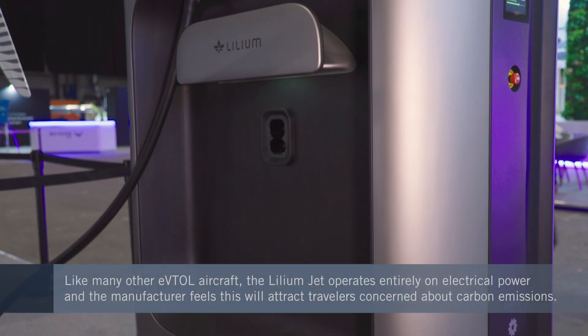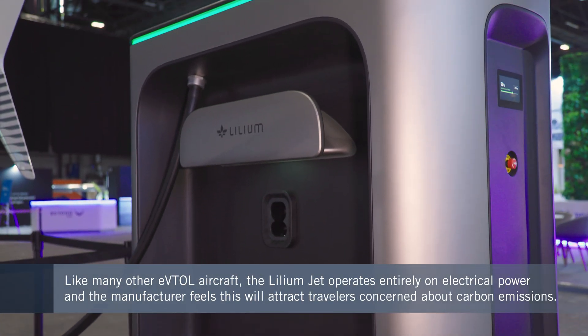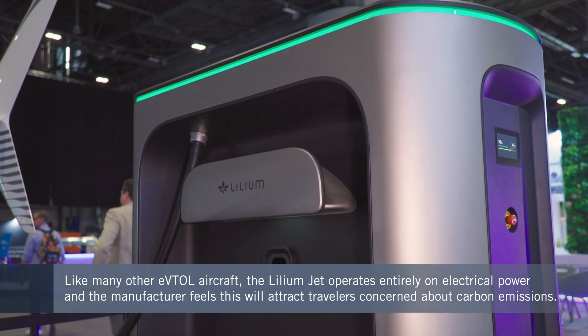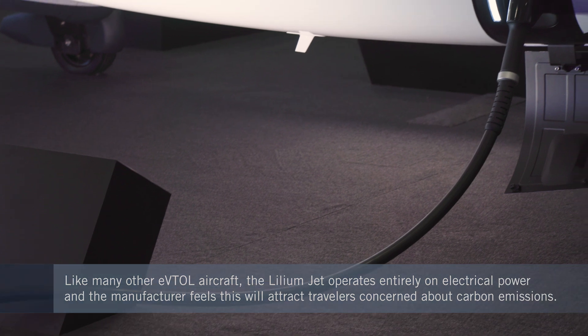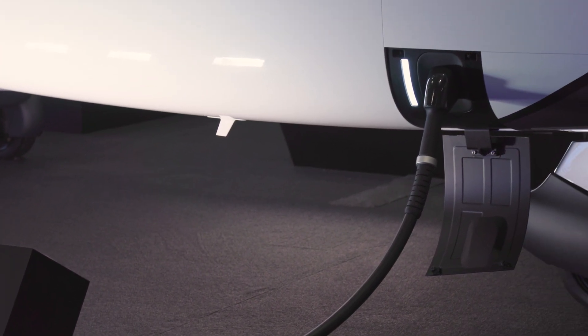You can actually see on the left-hand side we have a charging station and a cable. This is the actual charging station we have for our customers. So the fact it's sustainable, number one, and has a lot less noise footprint, is also very important.